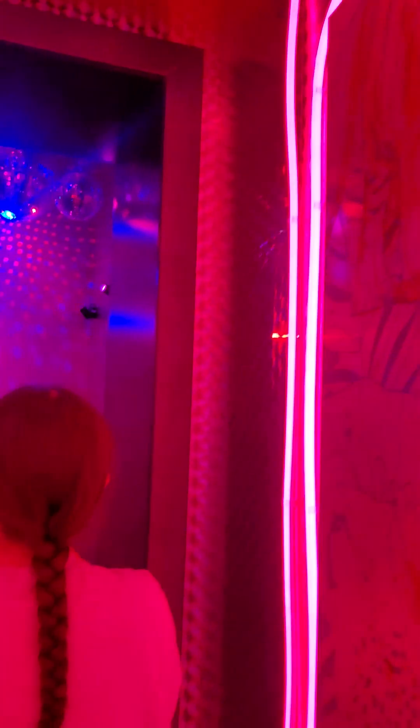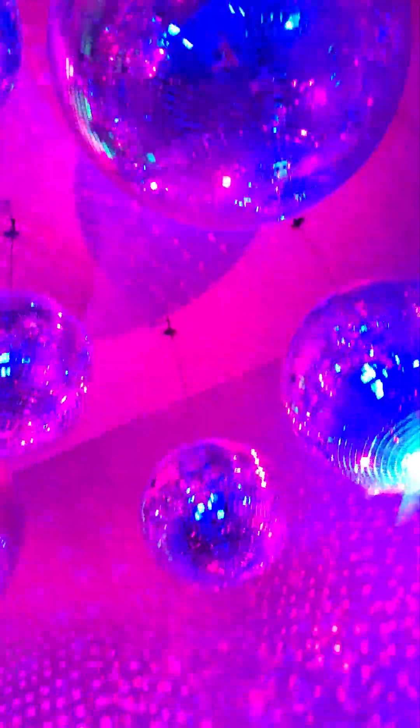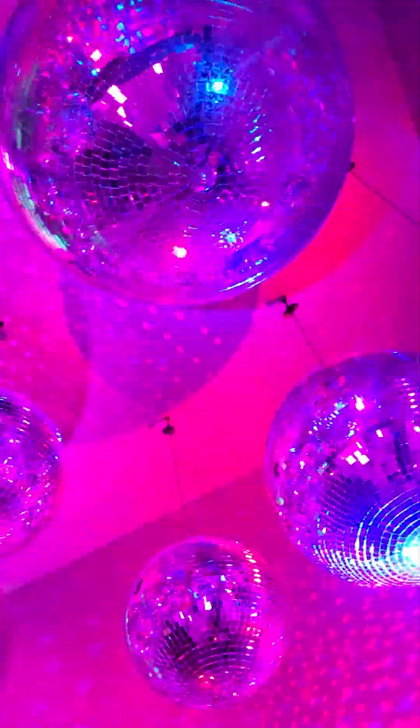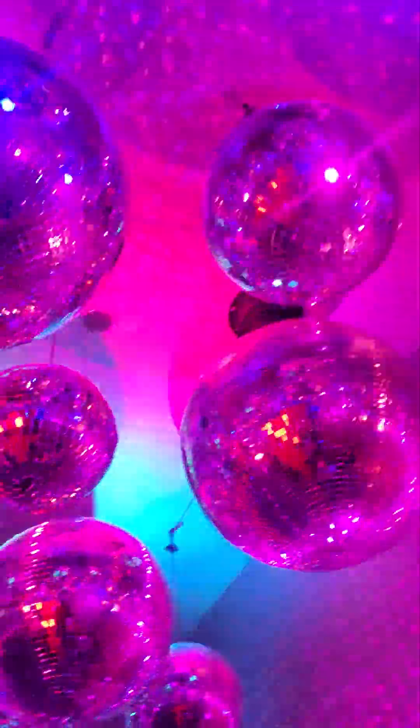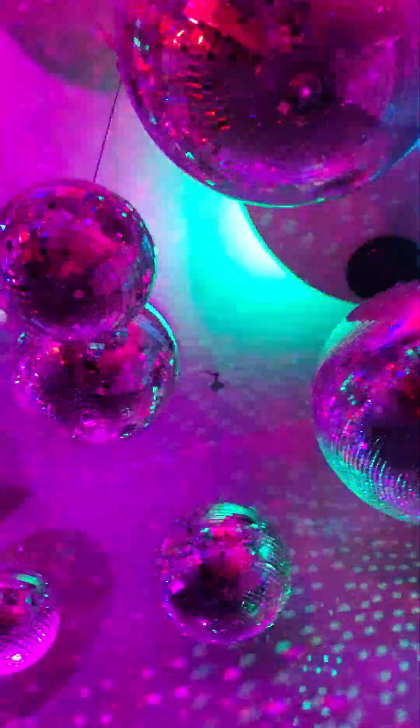Now, we're going to walk into this area over here, which — check this out — it has disco balls all over the ceiling. I forgot the word for a second there. And look at how cool that is. And then there's some cool lights over here, and that is not it.